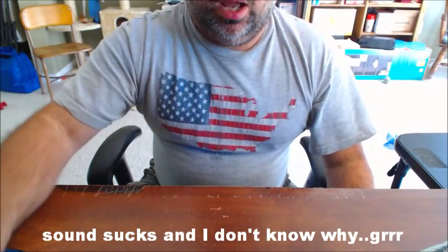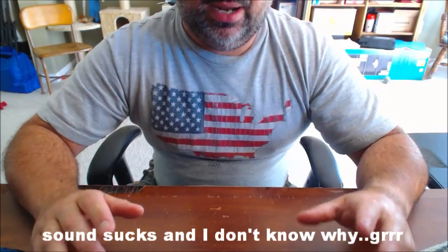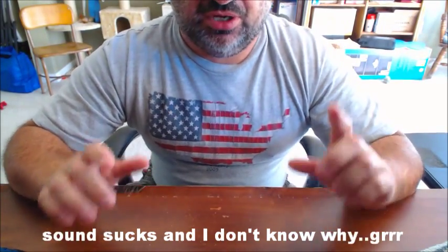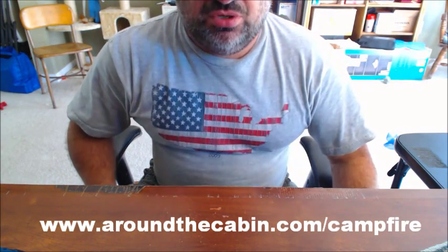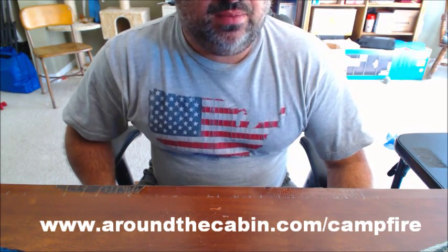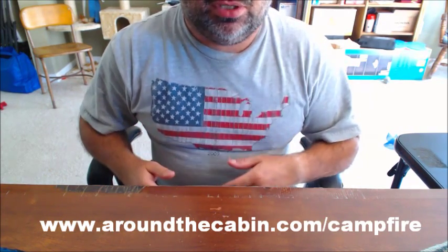Hey folks, Do-It here, coming at you on Tuesday. Do not forget, today is going to be the day where we have all the chip testings on aroundthecabin.com forward slash campfire, and of course it comes on at Tuesday at 9pm every time it happens. If you guys go around the camp, you'll see all the rest of the good stuff there.